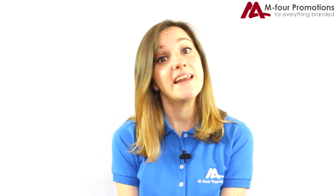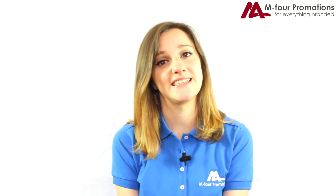Thanks Dean. If you'd like to know any more about the bespoke products we can do or any other promotional products, then please do not hesitate to give us a call.